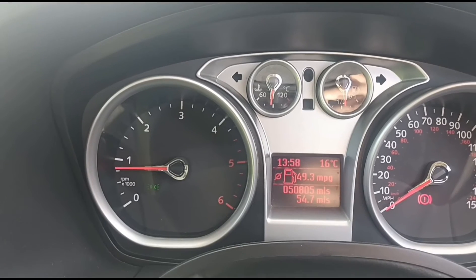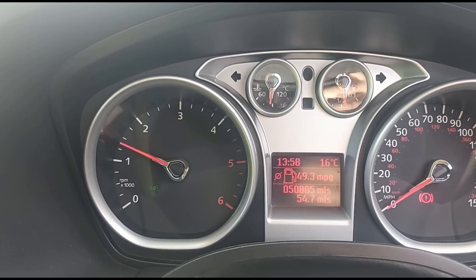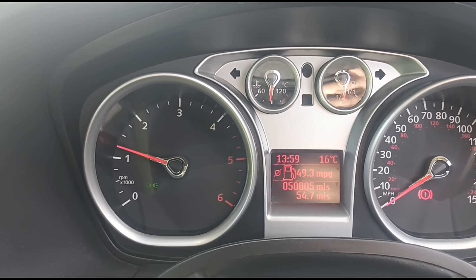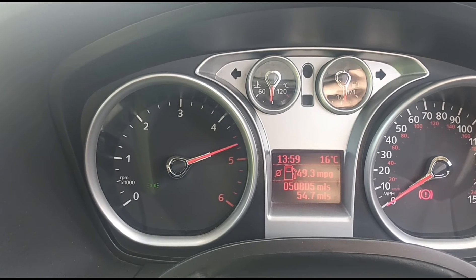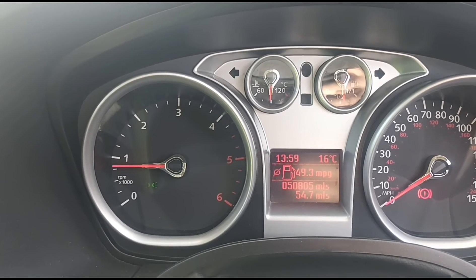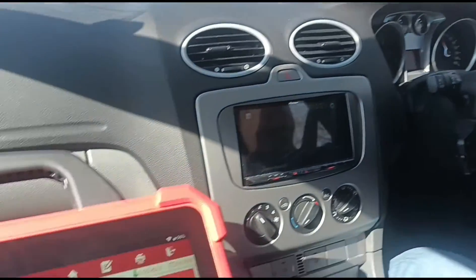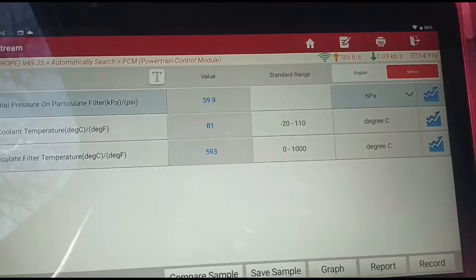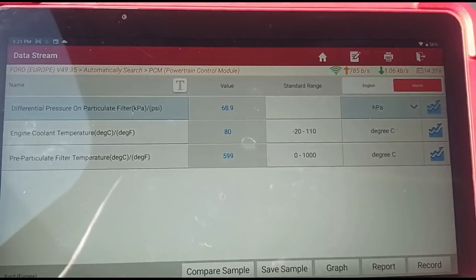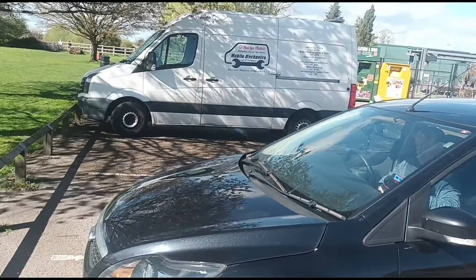Take notice of the acceleration now — way more free, boosting up way quicker, and the revs are going all the way to 5,000 now. Doing about 3,000 RPM after driving about five miles, and it's not going above 81 degrees on the thermostat, so that's definitely going to need changing. That's it — we are all finished on the Ford Focus. See you next time.